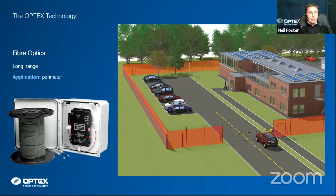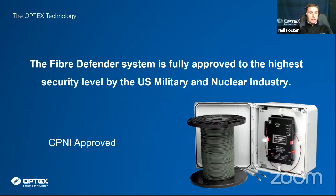FiberSense is fence-mounted detection — a fiber optic cable installed on the fence line. Anywhere you're looking for a cut or climb activation, this product works ideally. It was originally designed for the United States Air Force and has the highest level of approval in the US, covering military and nuclear applications. We've had this product since 2012 and have some products CPNI-approved for UK government applications.